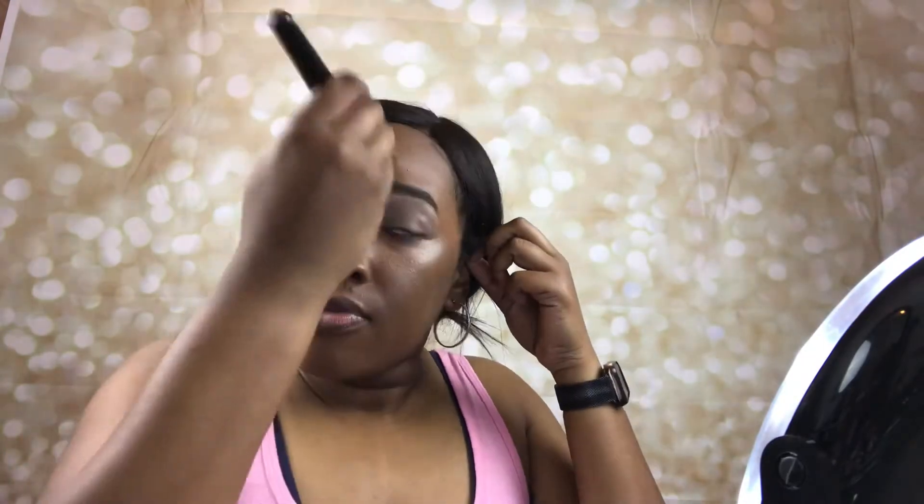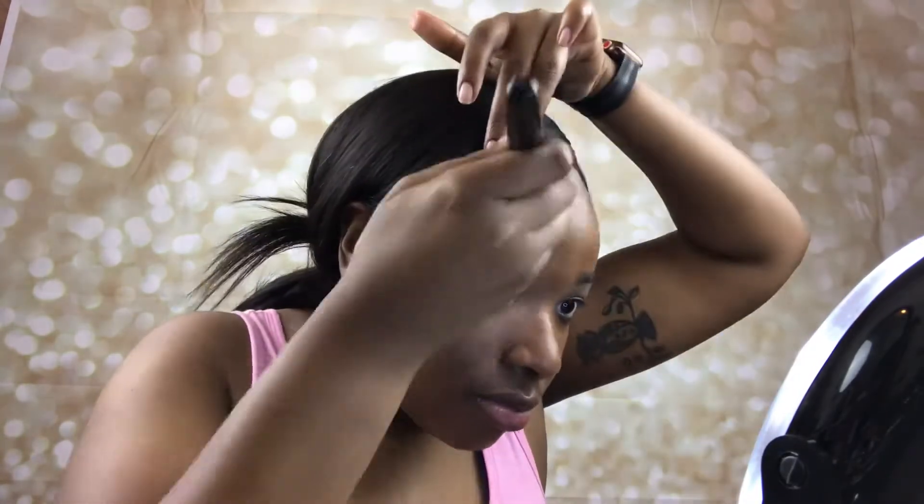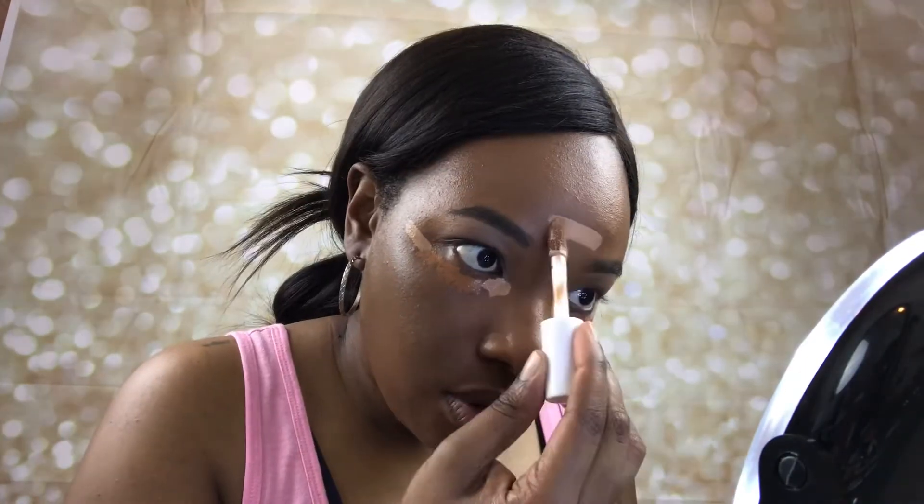Just going to blend that in and make sure everything looks nice and flawless. To conceal, I'm going in with Tan Walnut in the inner and outer corners of my eye, Deep Cinnamon right in the middle, and Tan Walnut in the center of my forehead, down the bridge of my nose, on my chin, and a little on the cupid's bow. To blend that out we're using the Camo Concealer Sponge.